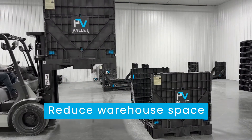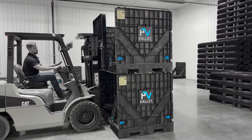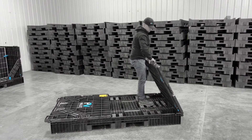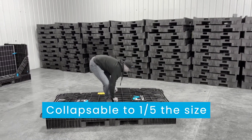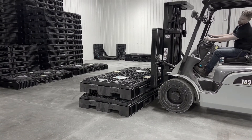You can reduce warehouse space by as much as 50% by stacking PV Pallets up to 4 high. When your PV Pallets aren't being used, they easily collapse down to one-fifth of their size and securely stack, saving you valuable space.